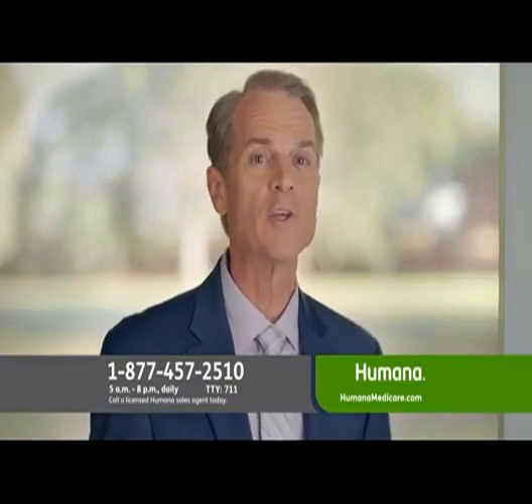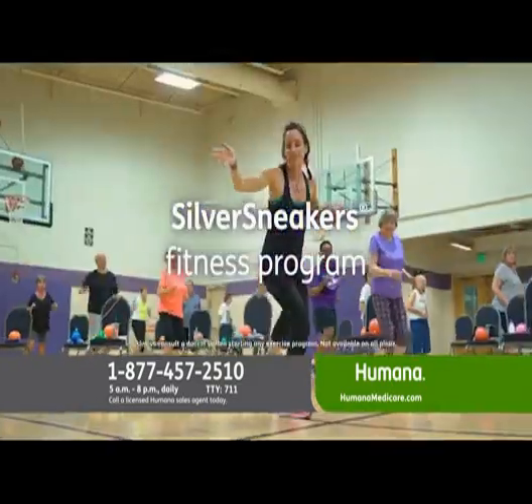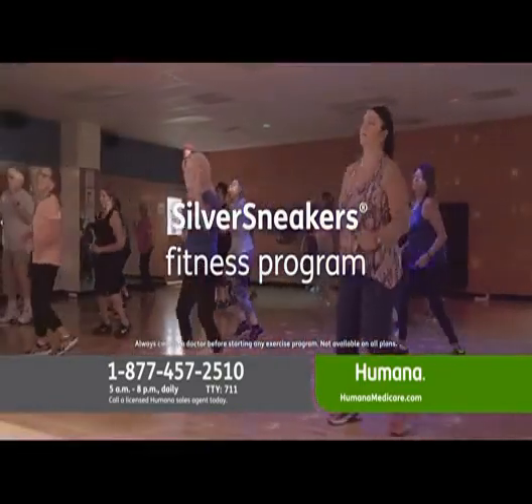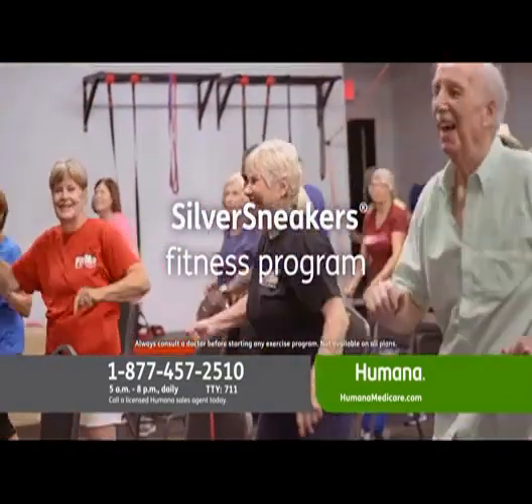There's one program with a Humana Medicare Advantage plan I haven't told you about yet. With most Humana Medicare Advantage plans, you can stay active and help improve your health with access to the popular Silver Sneakers Fitness program. It's just one more way Humana makes it easier than ever to get active. When you add up all the benefits — the Silver Sneakers Fitness program plus prescription drug coverage — a Humana Medicare Advantage plan could be just the health plan you're looking for.